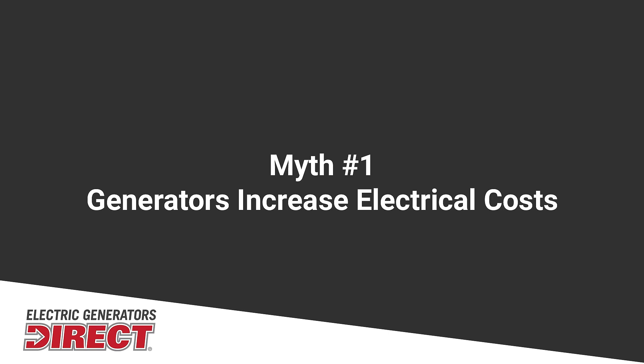Let's bust some generator myths. First off, a lot of people think that using a manual switch or connecting a generator into their home is going to drive up their electrical costs. This is not true. Generators are installed after your electrical meter, so it's not going to be reading the electricity coming into your home outside of that.